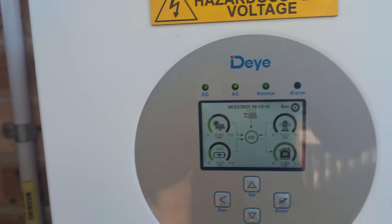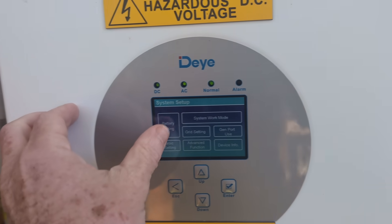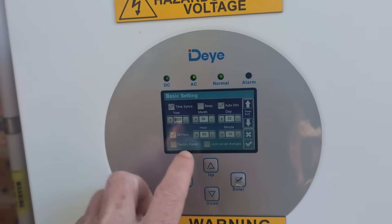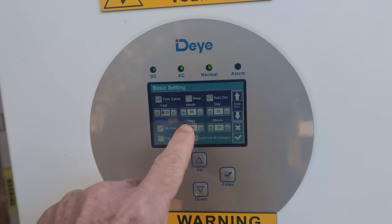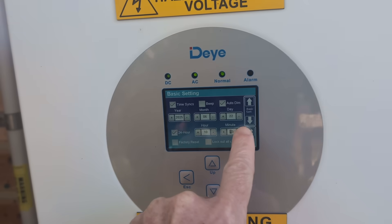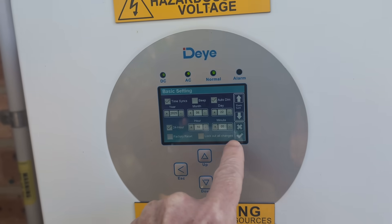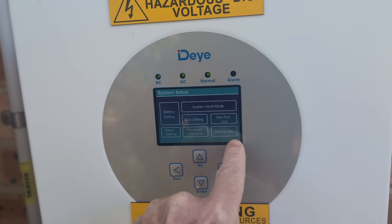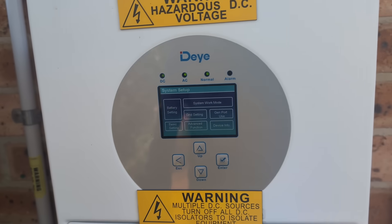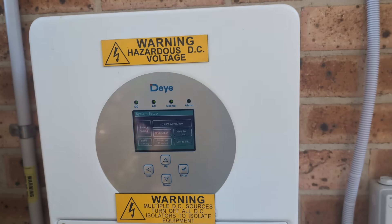Something as simple as the time of day — it's now showing 9:13, so I've got to go in and set it back. It is now 10am. I'll actually put it five minutes ahead, because it's just going to lose time anyway. Unbelievable.